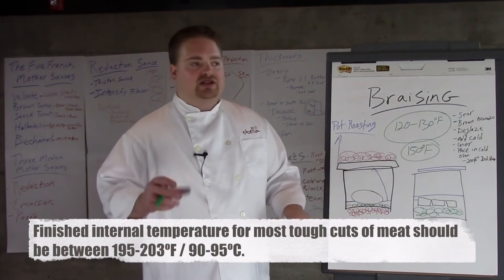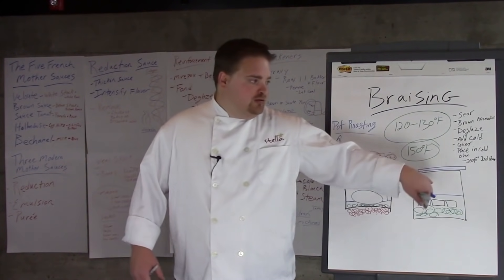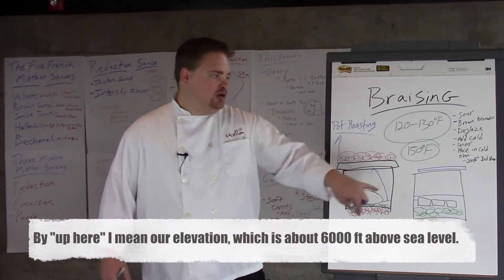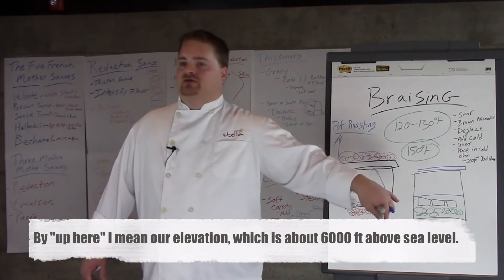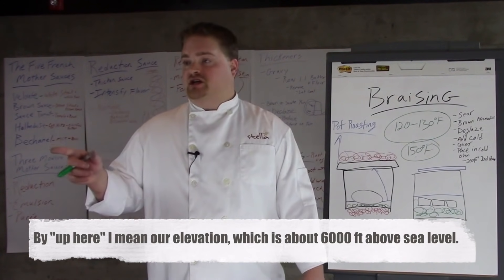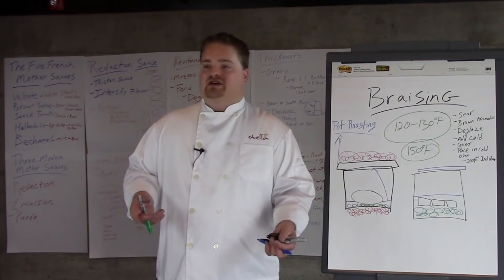Once they're tender, up here at altitude it takes about four hours and 15 minutes total cook time. When you keep it at 200 the entire time it's going to take five to six hours. But the great thing is you don't really have to babysit this. Once you do it a couple of times and you know your kitchen, your oven, and your environment, it's going to be pretty much the same every time.